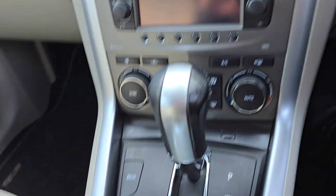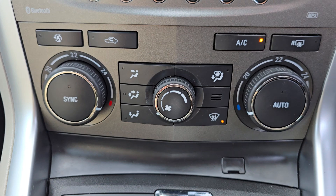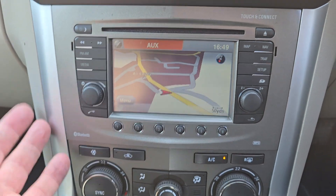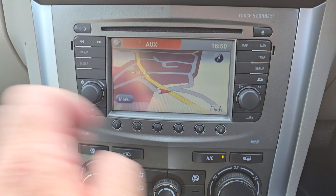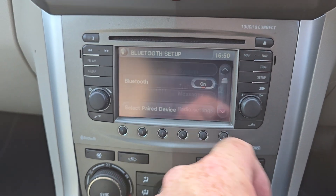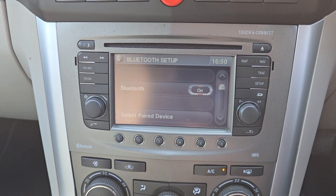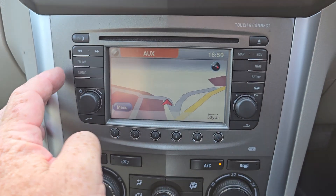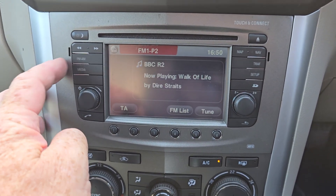Just put that ignition on so we can get that going. You've got a stereo system here which has got sat nav on it. You can connect your phone via Bluetooth, play your music, make and receive calls, and you've got your FM radio there as well.